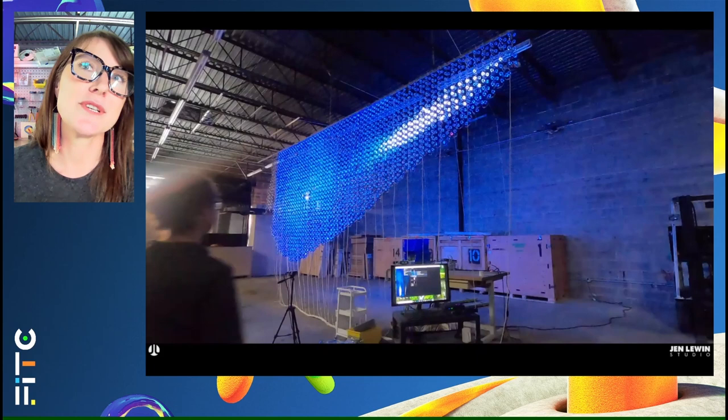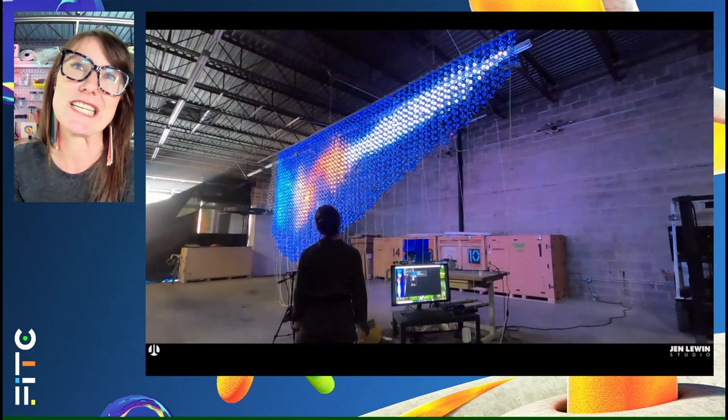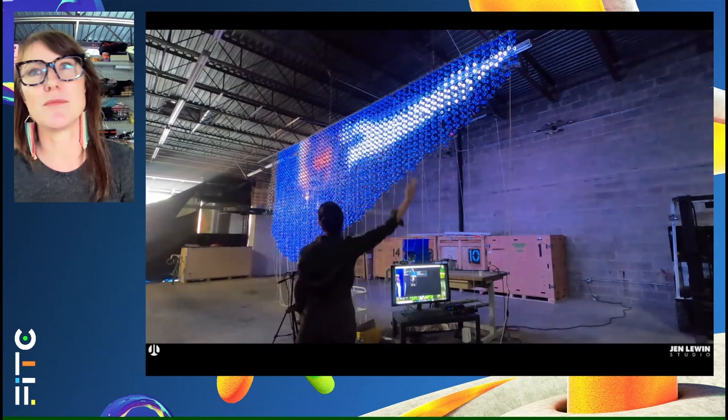Continuing to prototype at the studio, we had a large piece going to the Minneapolis airport and they requested we still install it. We needed to figure out a way to work within the airport safely. This prototype is intended to be a large Aurora Borealis that captures movements — I'm using depth-mapping cameras and a larger computer to drive the work, all software built in-house, creating this Aurora effect based on my movements.